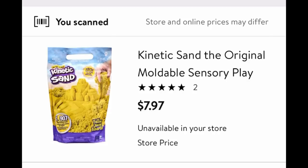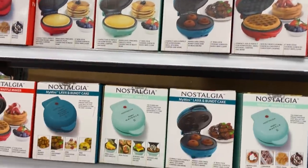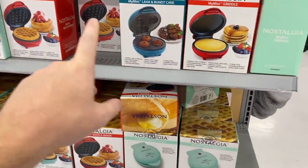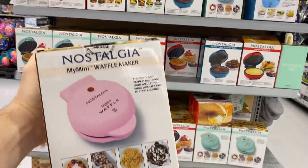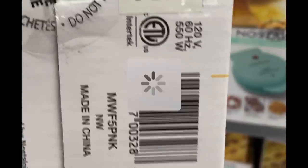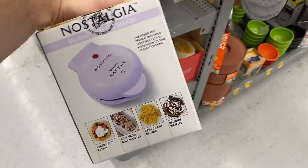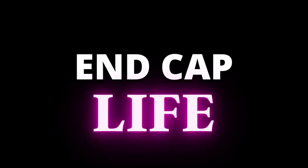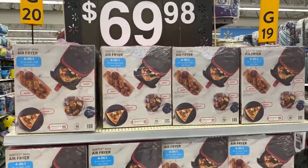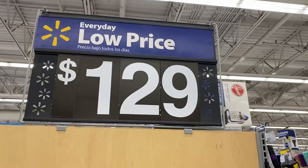We also have kinetic sand on a $10 end cap, only $7.97 — secret hidden clearance in all different colors. These waffle makers always drop going into Christmas. Look for a color that's not shown in the front — I found a pink one on the side, secret hidden clearance for only $5. I even found a purple one hidden in the back of the rack — also secret hidden clearance. The end cap life is so real right now at Walmart. Promise me you will scan something on an end cap.